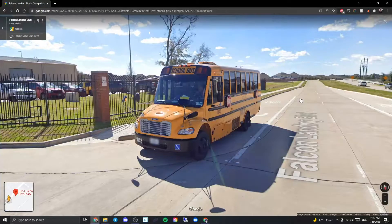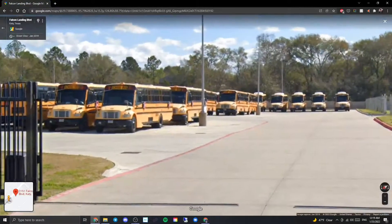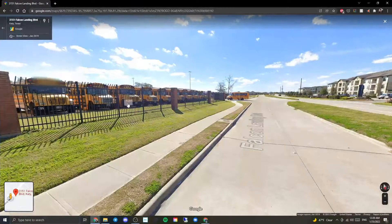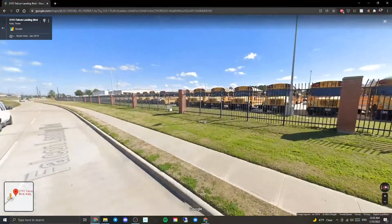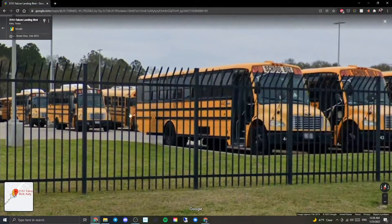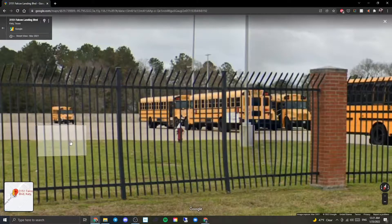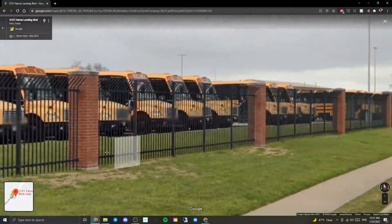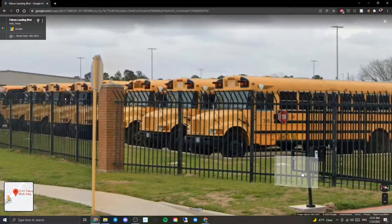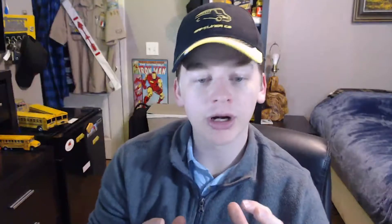January 2019 we get a better view — starting off with a shorty handicapped C2, a bunch more C2s, a First Gen CE missing a warning light cover, and a mix of Thomas FS65s and First Gen CEs. There's also a CE in front of the garage and a Bluebird. Finally, March 2021 shows a handicapped CE, more CEs, two First Gen CEs, a row of C2s, IC REs, handicapped CEs, more regular CEs, a C2, some REs, more First Gen CEs, and a CE in the back.